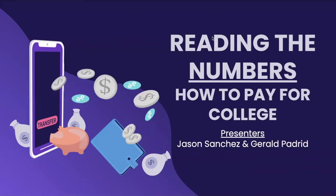Afadeh and Tiro, welcome to another Project For What video. Today we want to talk to you about how you can pay for college and how you can make college affordable for yourself. Today's presenters are Jason Sanchez and Gerald Padrid. Just a quick disclaimer: the information presented in this video is based purely off our research, and we highly encourage you to conduct your own research as well in addition to the information you will see here today.